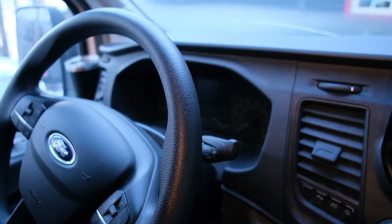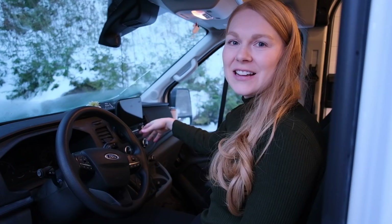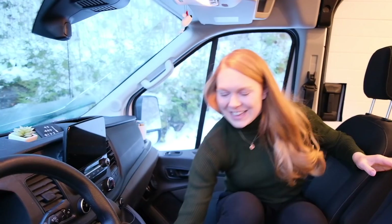This is the cab of the vehicle. It's really comfortable for driving and we've got this big screen here which is awesome. We hook up our phones to it and we can have our Google Maps on here, podcasts, music, everything. Now let's switch to house mode and turn these chairs around.